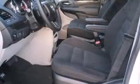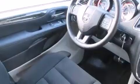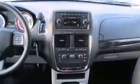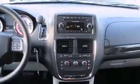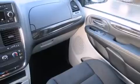Dodge infused the interior with top-shelf amenities such as delay off headlights, a tachometer, an automatic dimming rearview mirror, an outside temperature display, and remote keyless entry. Storage solutions are integrated throughout the interior, demonstrating thoughtful attention to detail.